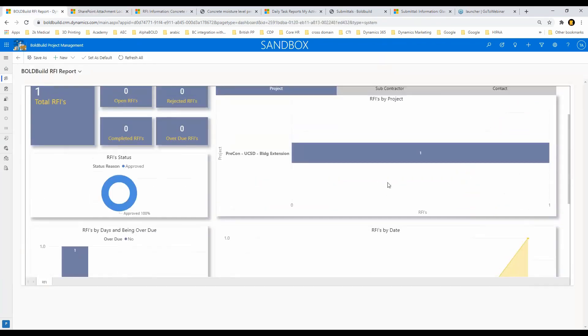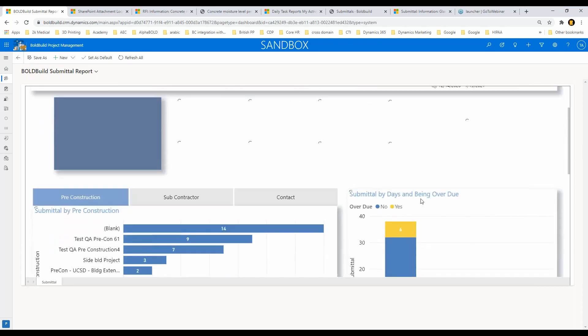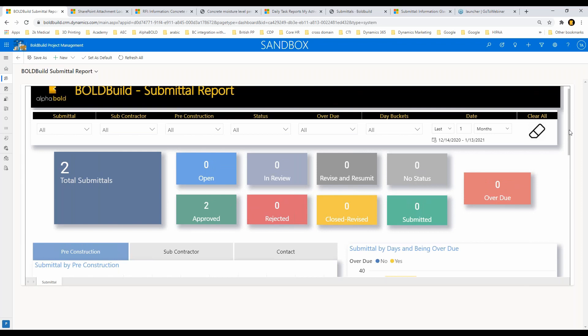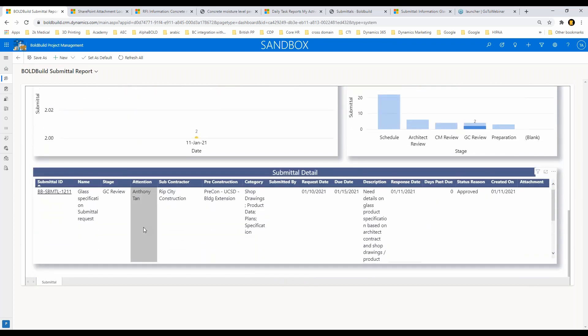I also have a report for submittals, very similar to the RFI side. Submittals are very important from a compliance and regulatory perspective. For the UCSD project, in the pre-construction phase I had two submittal requests generated — both given by the two vendors. If I filter down, it focuses on the UCSD building extension. Scrolling up, it says two submittals and both are approved since I've moved on from pre-construction to the actual project, now showing in GC review.